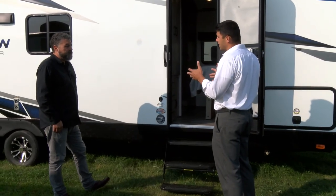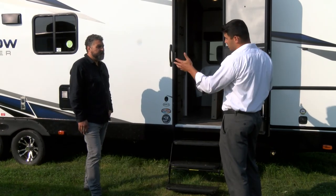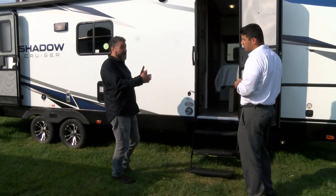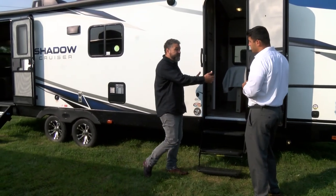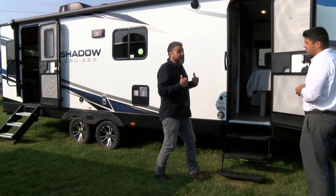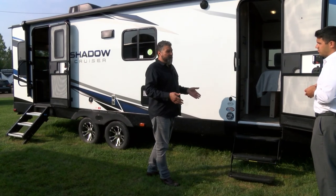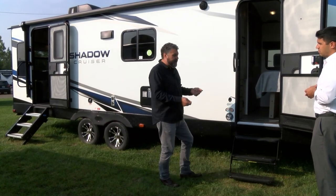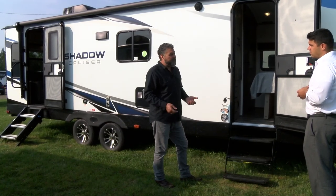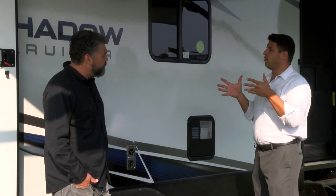Customers are going to recognize right away at our dealer locations that we've got two doors here, which is pretty unique. Our second entry door is the same size as pretty much the industry standard main entry door. Like we saw earlier, we have a 30-inch main entry door — it's easy to walk in and out without turning sideways, so loading and unloading is not going to be a struggle.